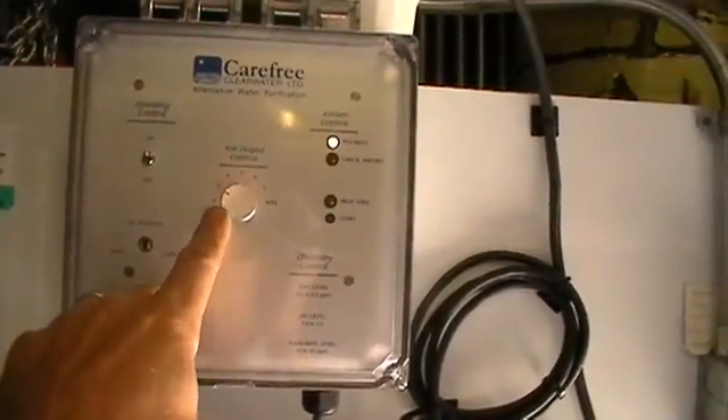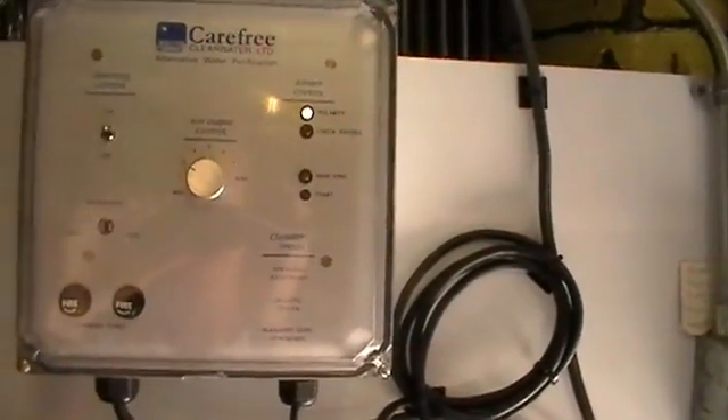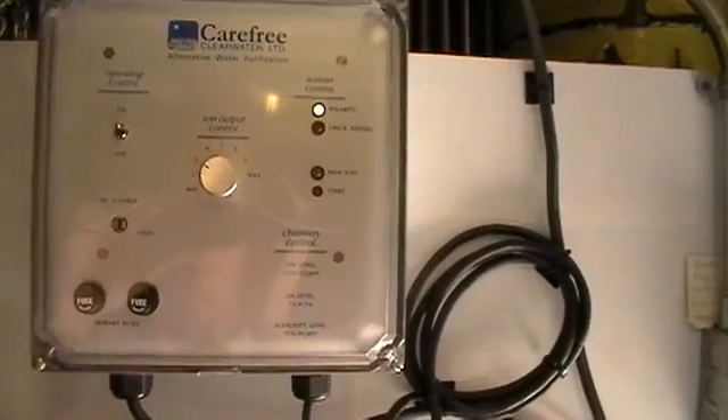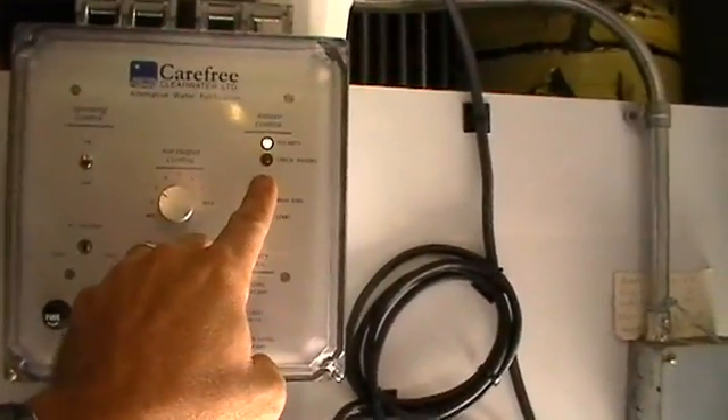It's at a control setting of three versus a maximum of eight. The polarity light will reverse every 90 seconds. When the anodes are expired, the check anode light will go on.